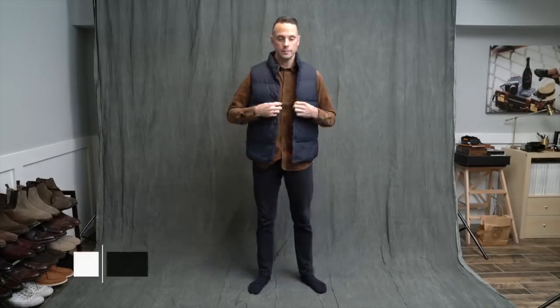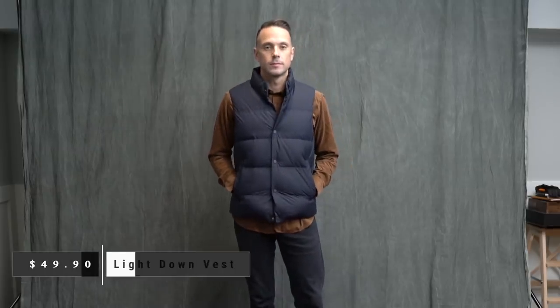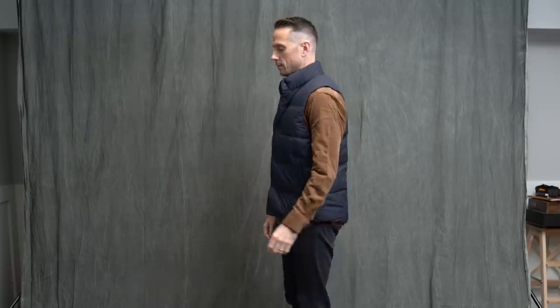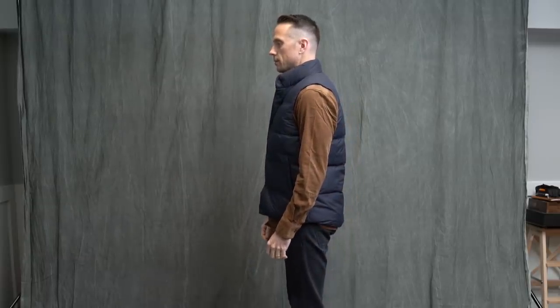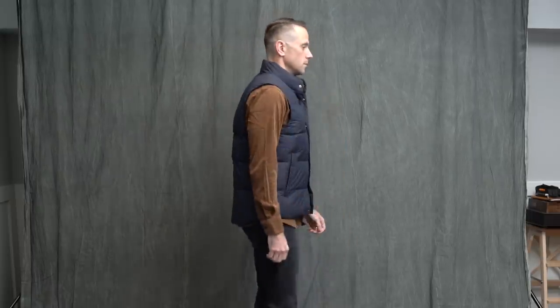Navy puffer vest. I've always been a fan of the navy puffer — I actually have one from American Apparel that I bought like 10 years ago, but I really hate how it fits and it's not that warm. This one, on the other hand, fits great. I like that it buttons instead of zipping, and it feels very warm. Great casual outerwear piece. I like it. I'm keeping it.